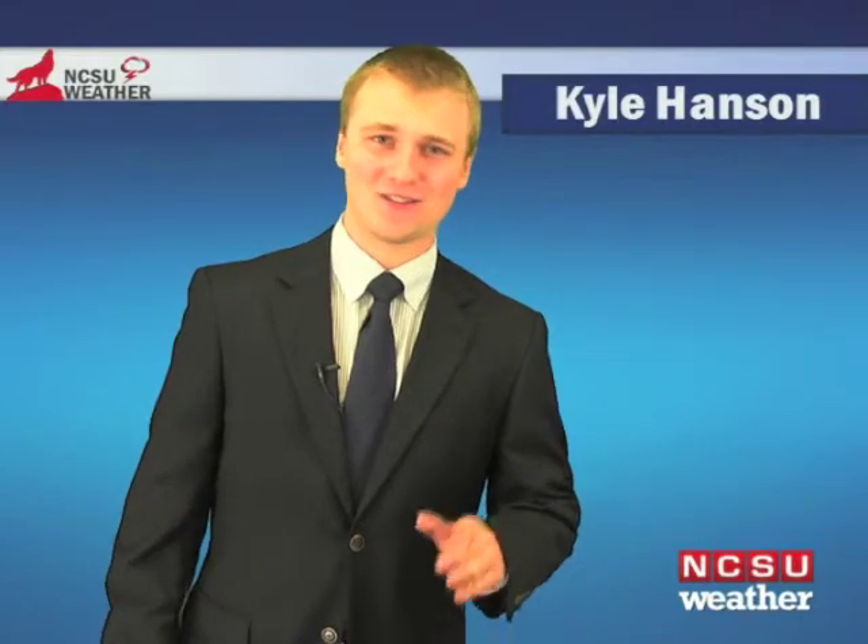Good morning, Wolf Pack. I'm meteorologist Kyle Hanson, and after a gorgeous weekend and a gorgeous Monday — that's not said too much — we are going to see the clouds return. We had a cold front slip on through early this morning, and that's what's giving us the clouds, and that's also going to keep our temperatures low today in the 50s.